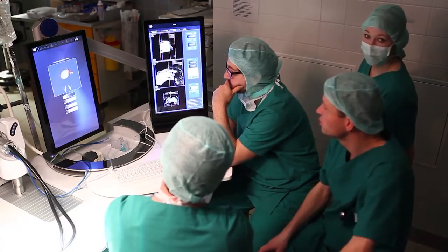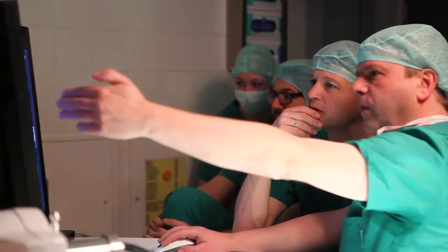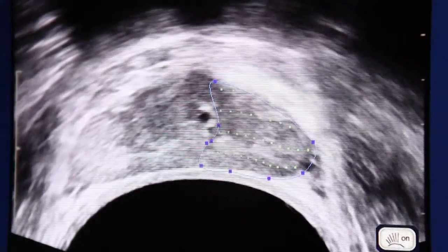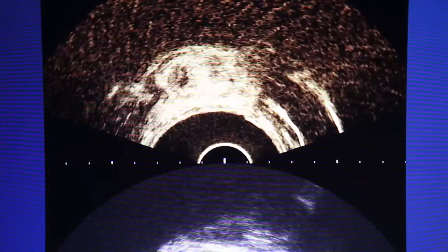The HIFU FOCAL-1 is a further development of the Ablatherm device. We perform the HIFU FOCAL-1 primarily on patients who have contraindications to surgery, or after surgery if they have a local recurrence, or after radiation therapy failure. The HIFU treatment is a less invasive therapy and appears to have fewer complications.